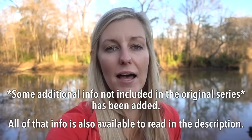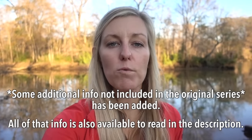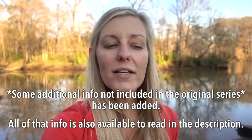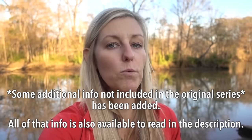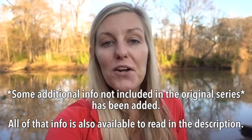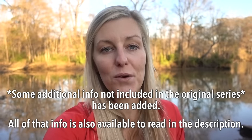Hey y'all, Dixie here. You're about to watch a collective video of a series that I did several months back that was more or less a Backpacking 101, spanning over a period of two weeks. I wanted to have it all compiled in one place where a complete beginner could watch, because sometimes when you're beginning, you don't even know what to search for — you don't even know what you don't know.